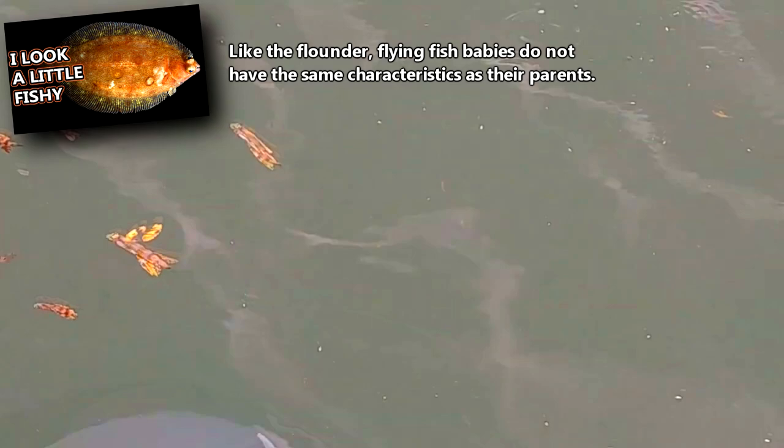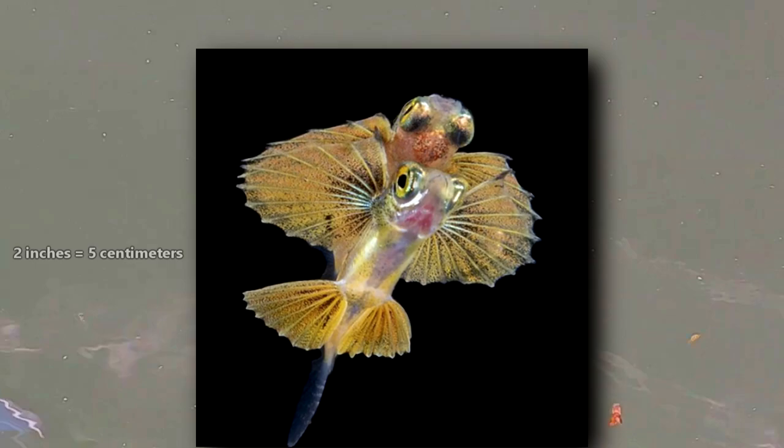However, depending on the species, once they reach at least 2 inches in body length, they're ready to take to the skies just like their predecessors. In the wild, flying fish can live to be 5 years old.